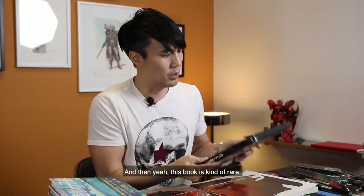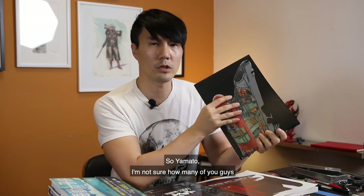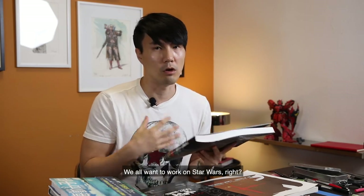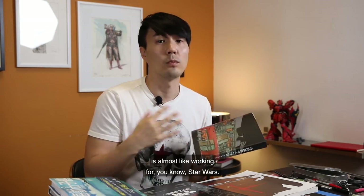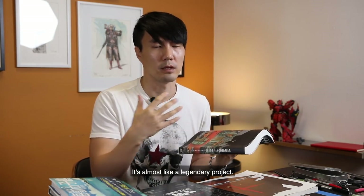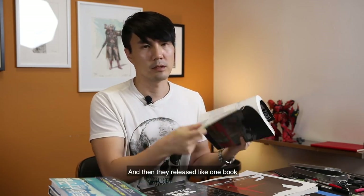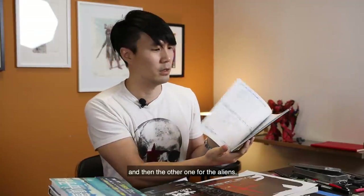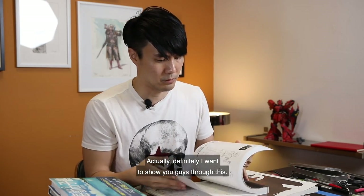This next book is kind of rare — it's the mech design book of Yamato 2199. I'm not sure how many of you are familiar with this franchise, but you can almost think of it as the Japanese Star Wars. As a concept artist, we all want to work on Star Wars, right? In Japan, working on the Yamato project is almost like working on Star Wars — it's almost a legendary project. They released two books, one dedicated to the Yamato side and another for the aliens. It's an amazing book, and I definitely want to show you guys through it.